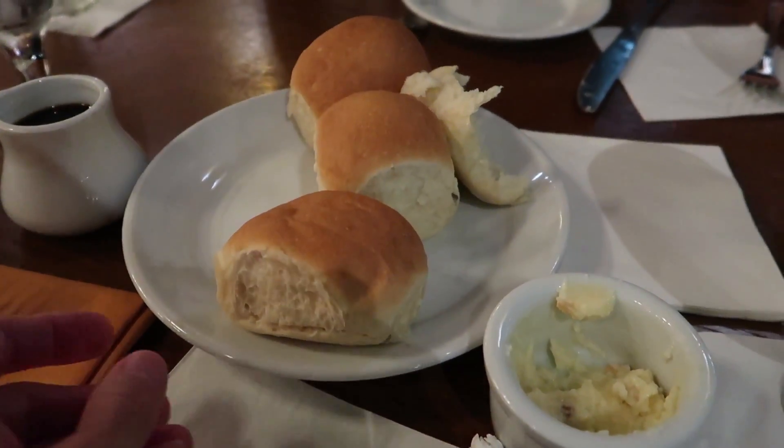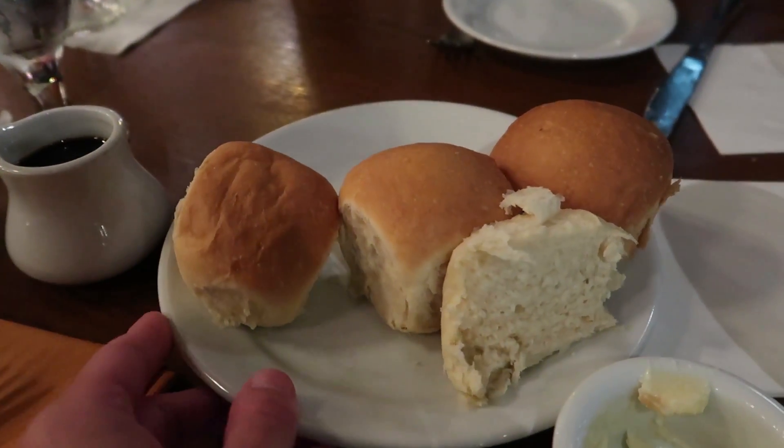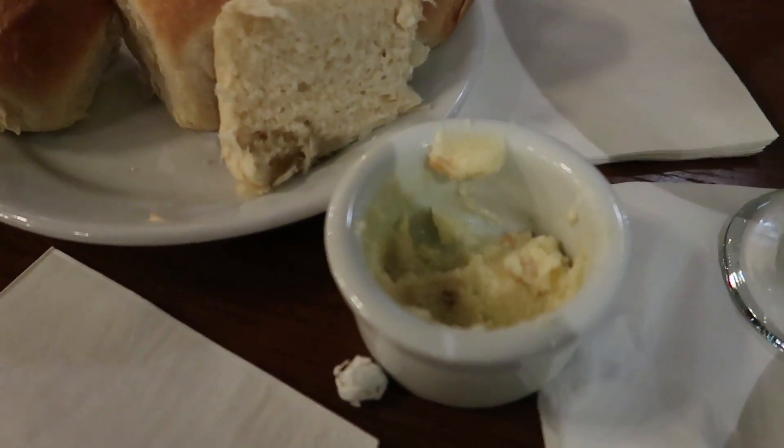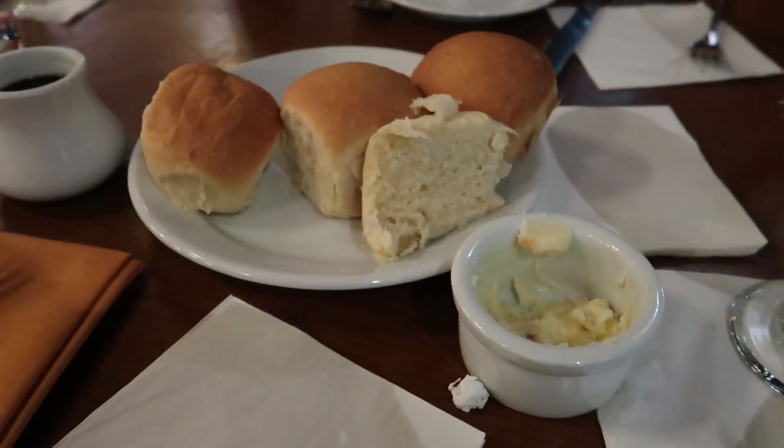Sorry we dug into the bread before we showed you, but there's still some left. So we got some sweet Hawaiian rolls with macadamia honey butter. Pretty sure it was really good - very good.